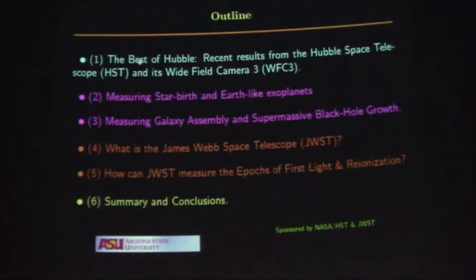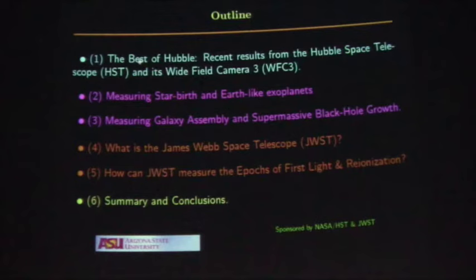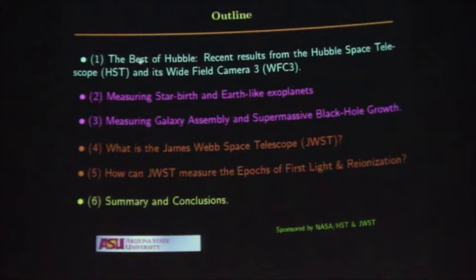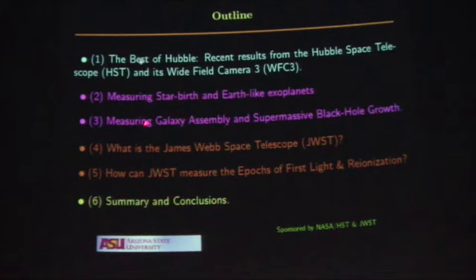The topics of today are the best of Hubble, the most recent results from the most recent camera that was put in — the Wide Field Camera 3, installed by the astronauts in May of 2009. I try to use colors as consistent as possible. When I use blue or purple, I'll talk about Hubble. And when I use orange, I'll talk about James Webb. That's on purpose, because Hubble operates in the ultraviolet blue, and James Webb operates in the red or near-infrared.